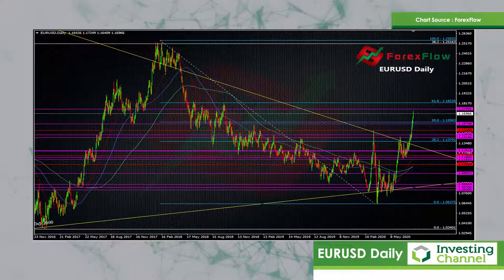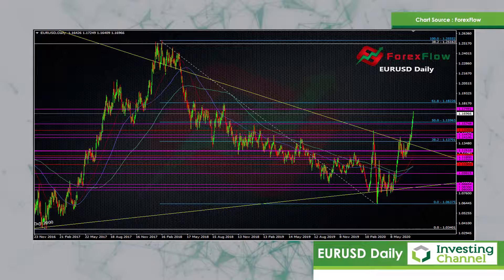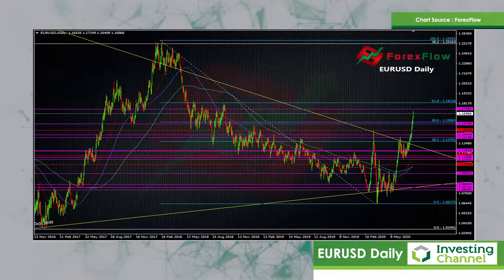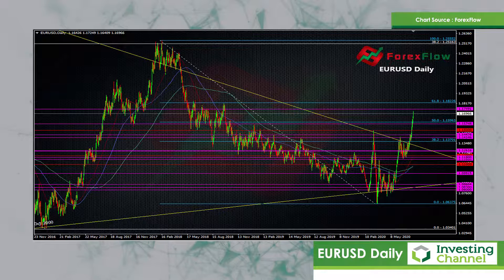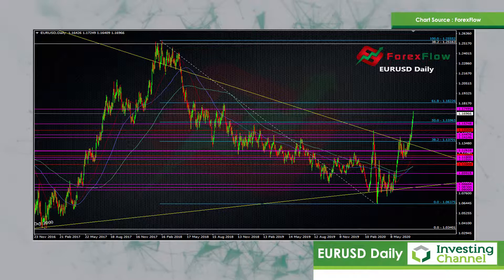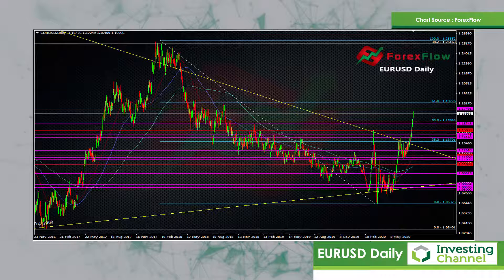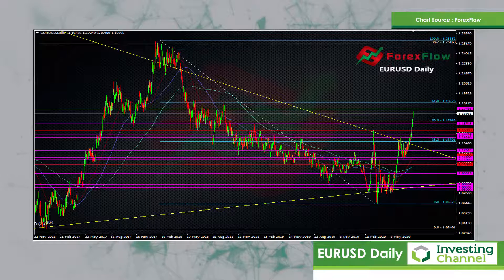How I traded that: I was looking at shorts into the level on a scout basis, but I had a reverse stop in place so that if it broke the 1.15 area while I was short, the stop would reverse me into a long. I did that and rode it all the way up to the 1.16 high area, but then I got hit on my trailer. The level was broken and it was really a question of how far this was going to go — and as we can see it's run up to 1.17 now.